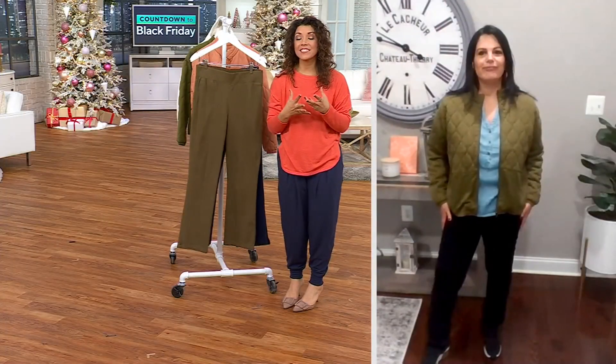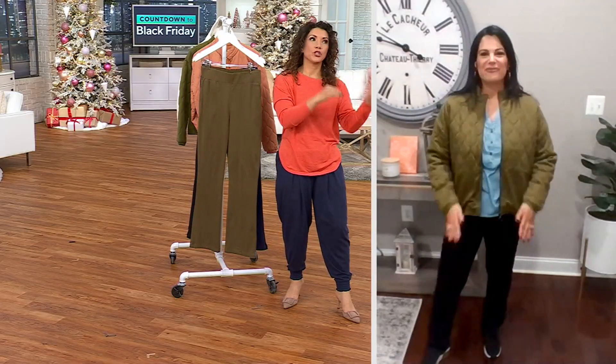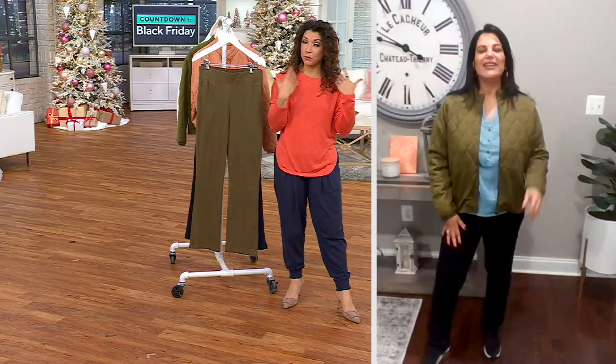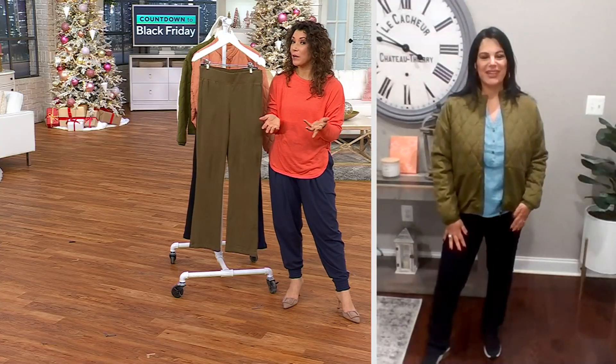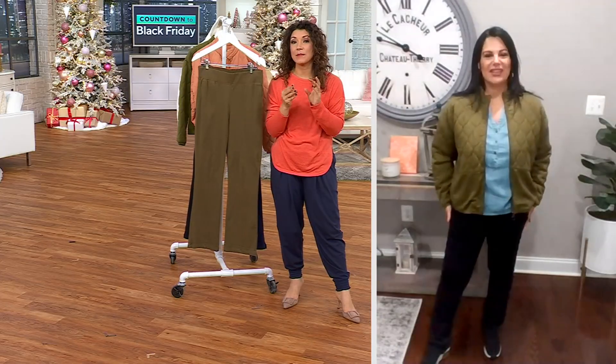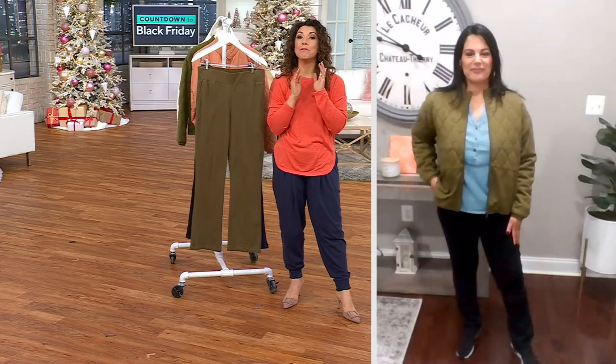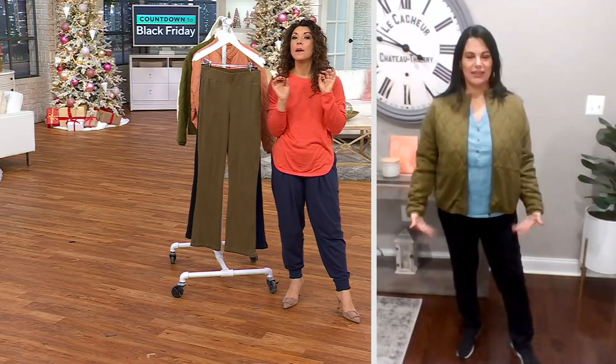Have you ever put on pants and then you're trying to pick out the shoe and you can't quite get it right? You're like, do I need to wear a shootie or a flat? But I really want to just put on a sneaker because I want to be comfortable. This works with it all — that's what's really nice about that little bit of flare. Plus, if you happen to carry any weight in your tummy or hips, it balances the figure just beautifully.